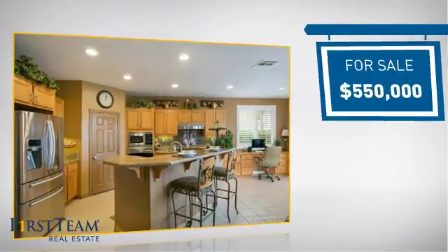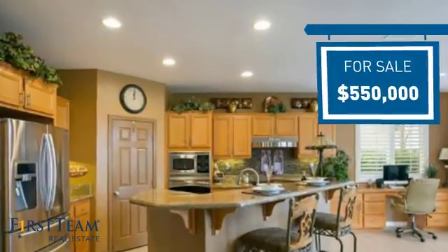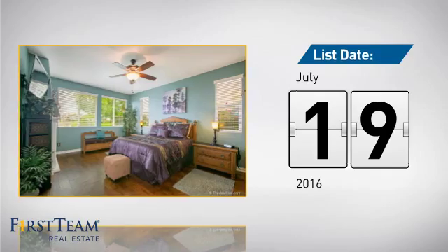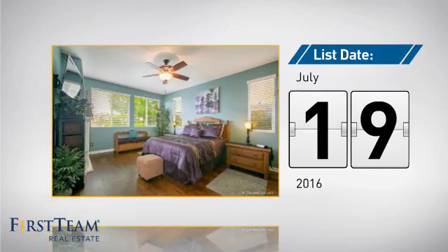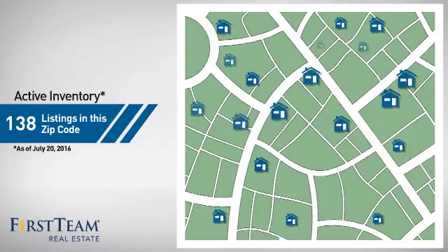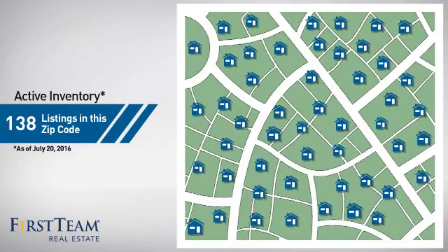Currently listed at $550,000, it just went on the market this month. Wondering how it stacks up against the competition? There are now just under 140 homes on the market within this zip code.